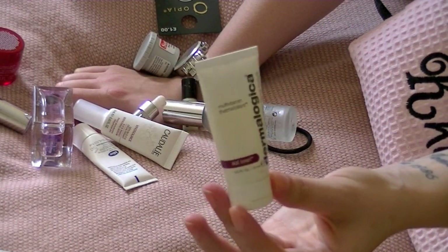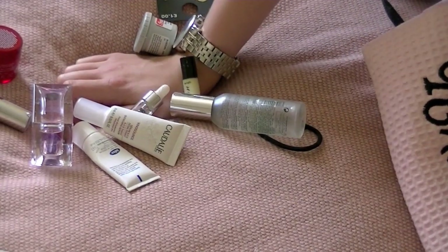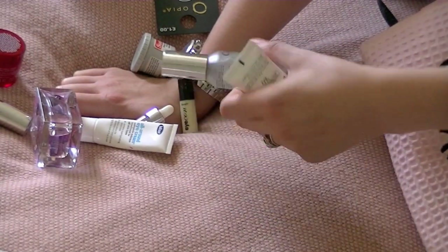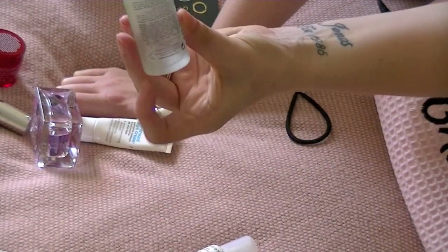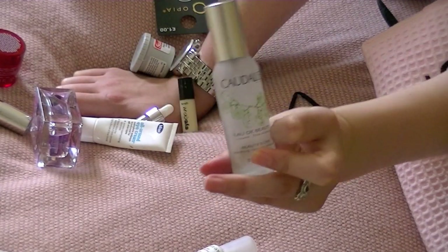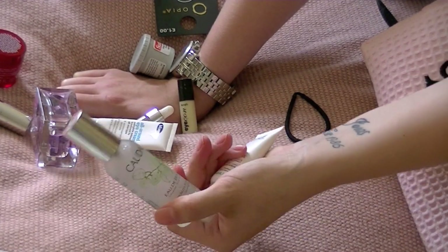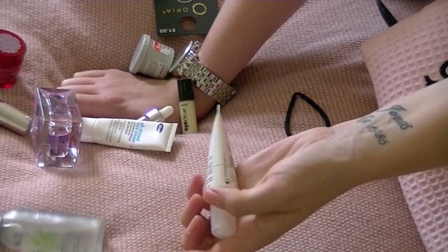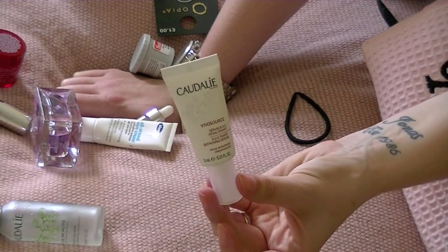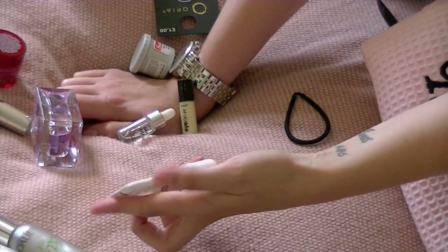I'm also taking the Dermalogica Multivitamin Thermafoliant, which is a tiny little scrub that I got in a Glossybox, because I'm not taking my Clarisonic or anything like that. I have a couple of serum-type things - my Caudalie Beauty Elixir, which I'm almost out of, and a Caudalie serum which I have a little bit left of from a Glossybox. I thought I'll use those up while I'm away.